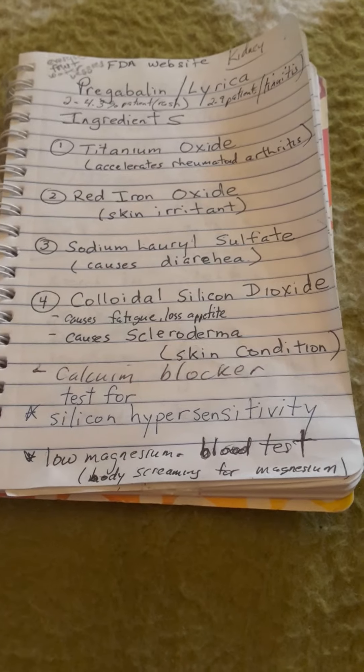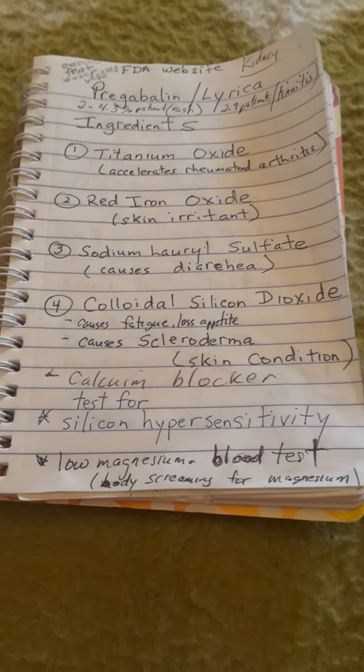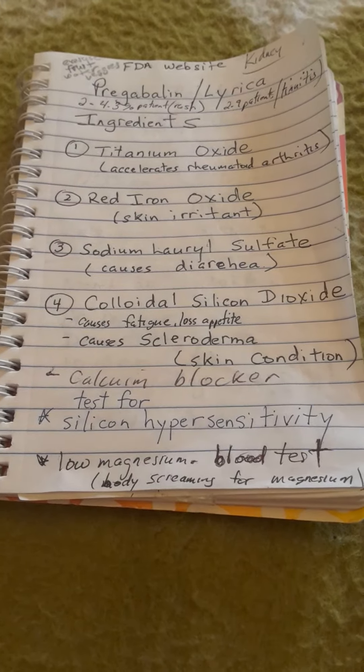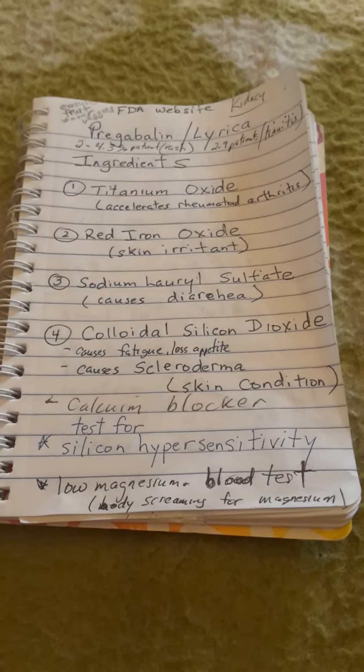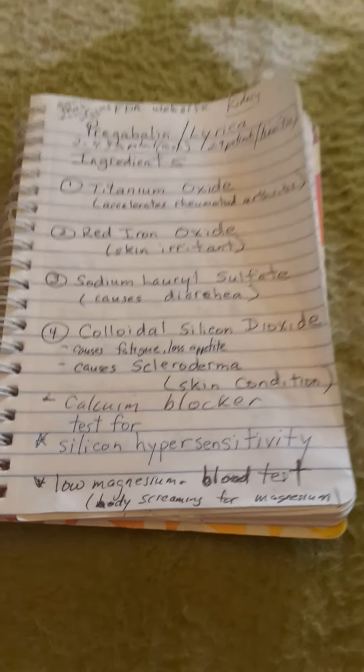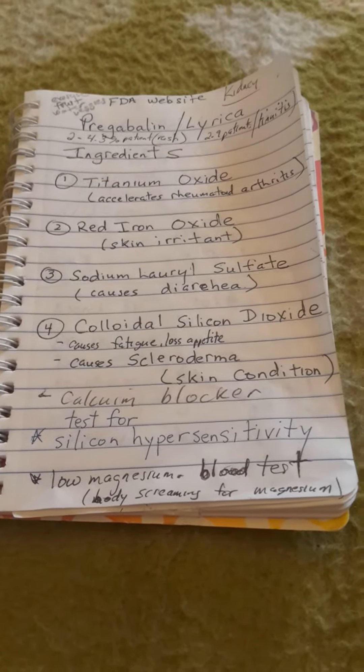If you think you don't get enough magnesium, you should do a magnesium blood test. What I do is take a Gaviscon after each meal because it has calcium and magnesium in it.